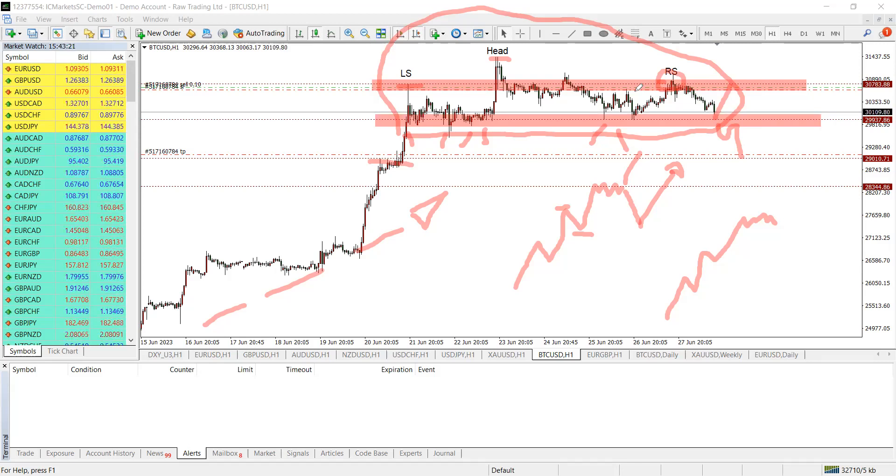Always protect your account by using proper stop loss. Calculate your risk, volume, and lot size appropriately. Have your rules, have your plan, and follow them no matter what. If you follow your plan and it's a loss, it's still a good trade. If you follow your plan and it's a winner, it's a good trade. But if you do not follow your plan and it's a winner — in my book, that is a bad trade.